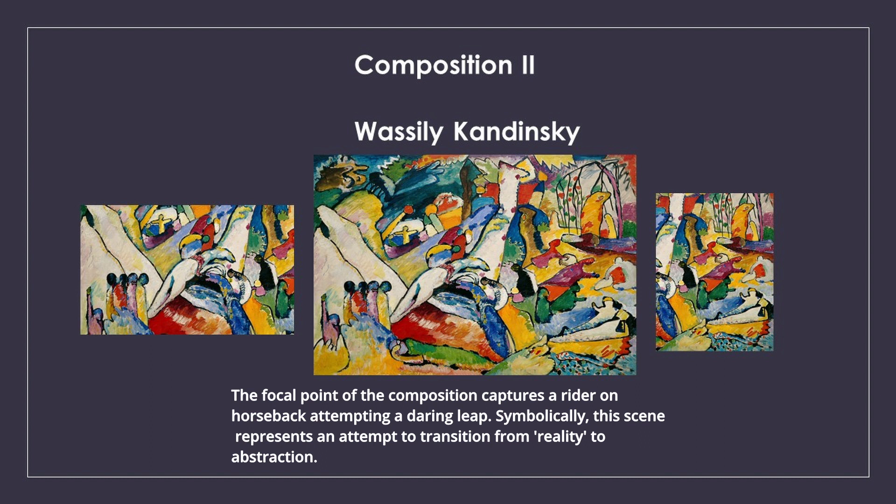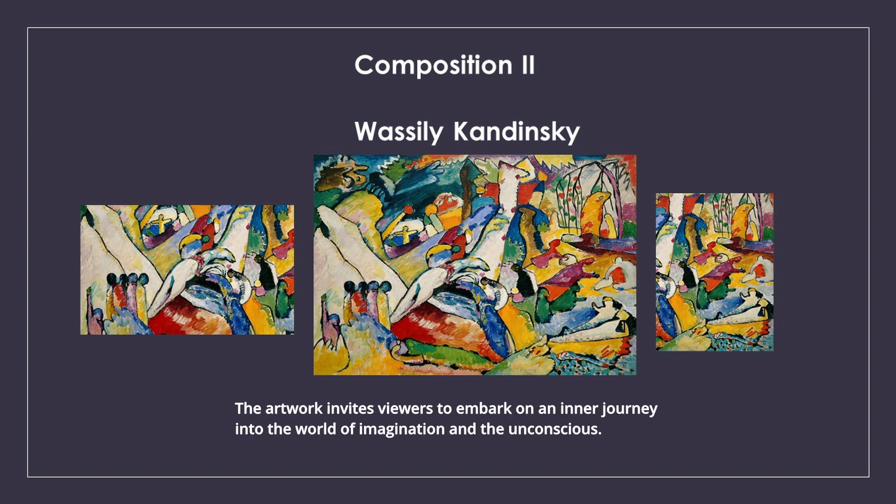Symbolically, this scene represents an attempt to transition from reality to abstraction. The artwork invites viewers to embark on an inner journey into the world of imagination and the unconscious. Colors play a pivotal role, inviting observers to let the hues affect them and find meaning within the painting.